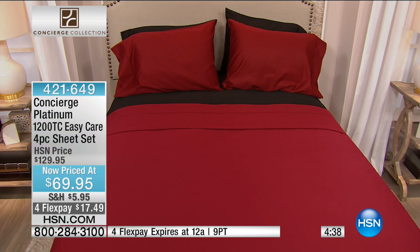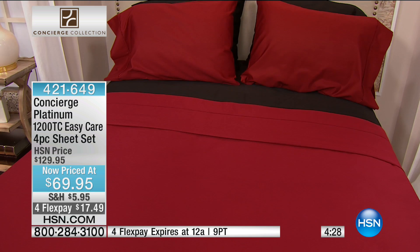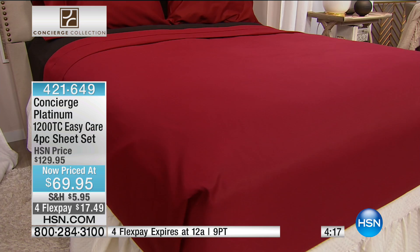These are 1,200 thread count with rich saturation and that rich cotton-poly blend — the best of both worlds. If you love the feel of cotton and that softness and breathability, this is really the best of every world. I've never felt 1,200 thread count sheets before. I love the microfiber that Concierge Collection does, so this is that perfect blend with rich, gorgeous, saturated colors. Easy care — machine wash, dry faster, less wrinkling, less shrinkage. All the best.